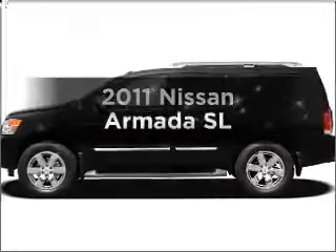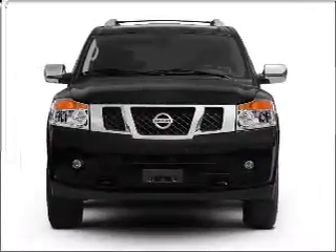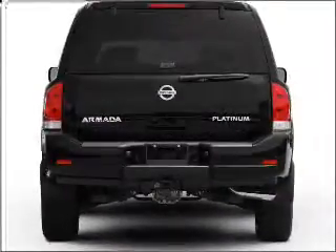Check out this 2011 Nissan Armada. If you're looking for a first-rate auto, this one could be yours today. With a powerful 8-cylinder engine connected to a smooth-shifting 5-speed automatic transmission, premium wheels give a more luxurious look.